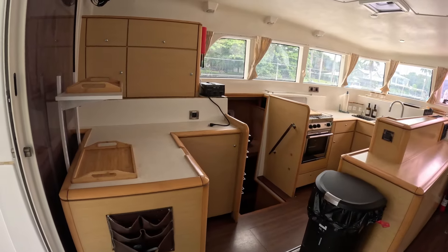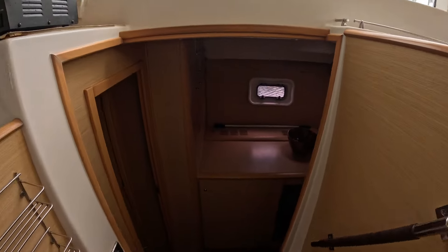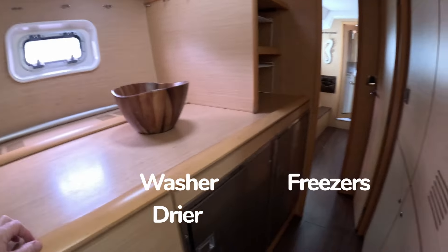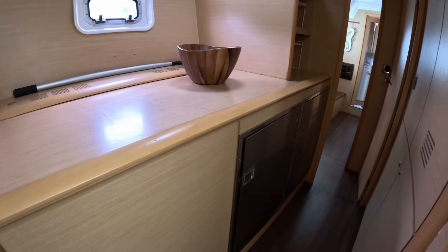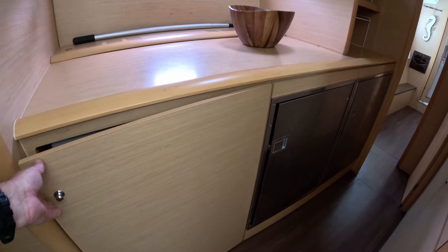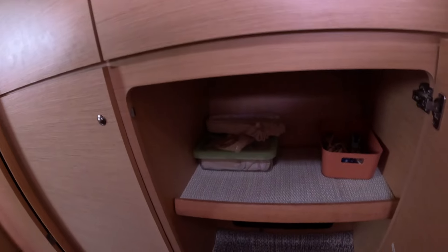Now we will go through the galley, or the kitchen. This boat has two refrigerators, two freezers, and a washer and dryer combo — you'll see it right here in this cabinet. The boat is also European 230 volts, 50 hertz. Pretty deep storage in these lower cabinets.